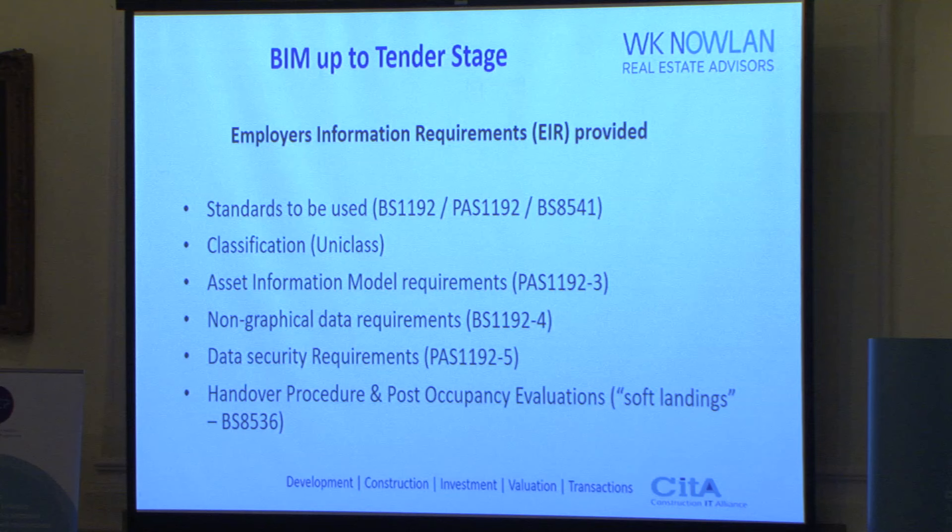The handover procedure and post-occupancy evaluations relate to facilities management, and are tied into the asset information model requirements and non-graphical data. Again, we didn't have a facilities management person on board from the client at that point — and that's a learning point, something we could have done better. We did probably more guesswork there than we were comfortable with.